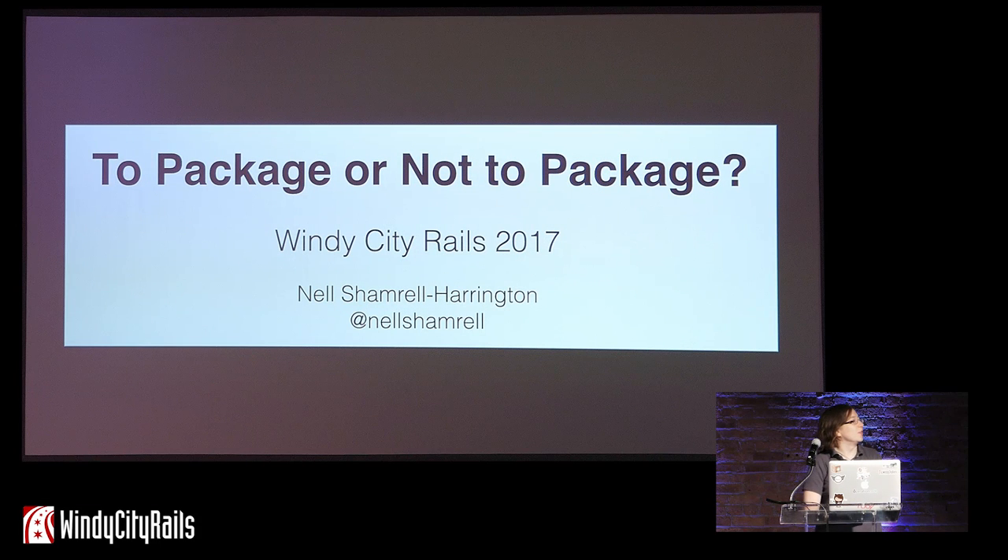Good morning. Thank you for being here early on the second day of the conference. I know that's a hard time slot to show up for.